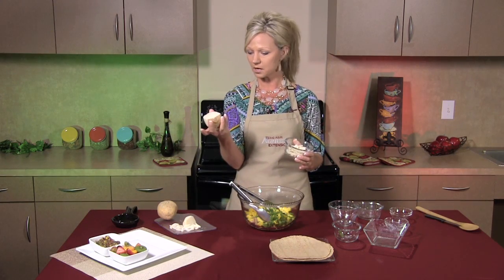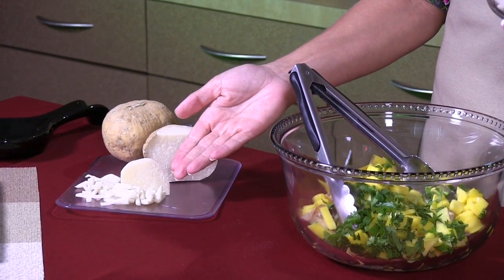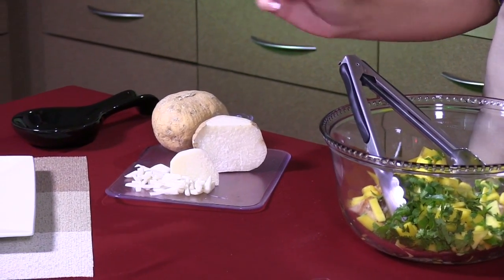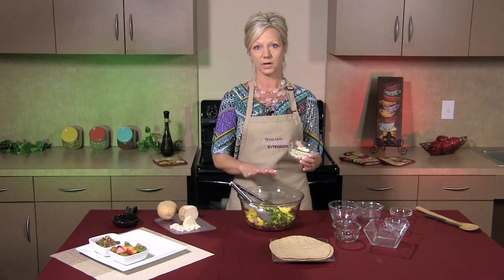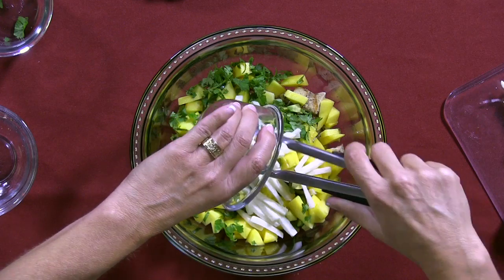Cut the top and the bottom off to give yourself some stability when you're cutting it. As you can see, what I've chosen to do with this recipe is slice it in a julienne style to add to the recipe. It's very good and very flavorful, so I'm going to go ahead and add that.